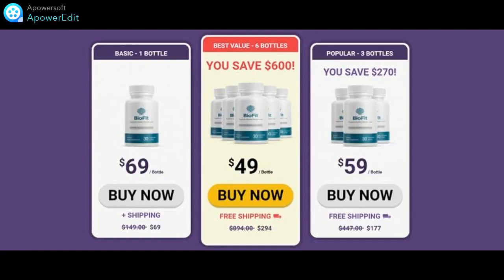BioFit Supplement — does it work? People deal with strict diets, hard workouts, prescribed drugs, and weight loss programs. But unfortunately, the results always lag.